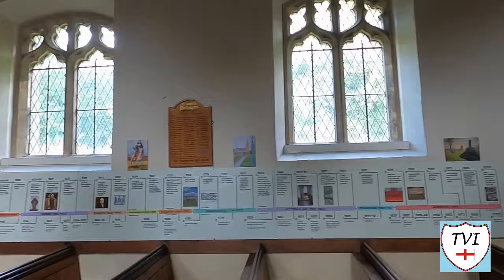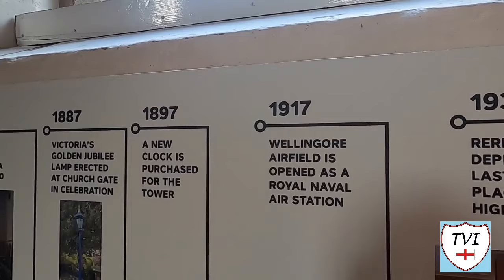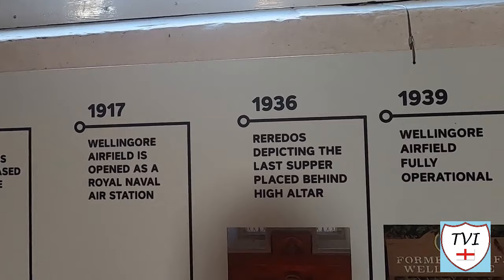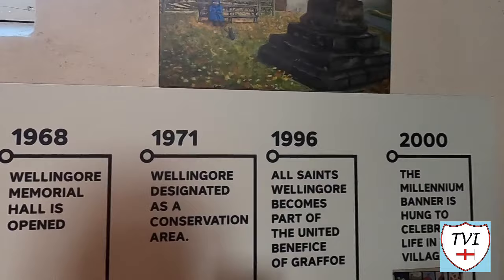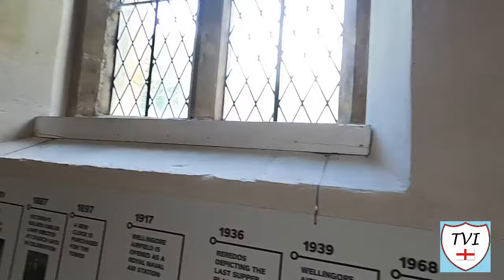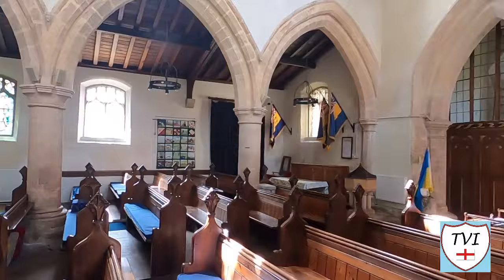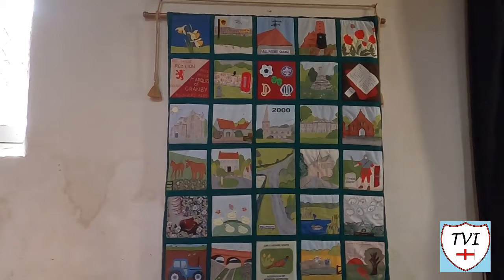Looking at the most recent parts of the timeline: in 1917 Wellingore airfield opened as a Royal Naval Air Station; the Reredos depicting the Last Supper was placed behind the high altar. The airfield became fully operational during the war. The Memorial Hall opened in 1968. Wellingore was designated a conservation area in 1971. All Saints became part of the United Benefice of Graffoe in 1996. And the Millennium Banner was hung to celebrate life in the village in 2000 — and there it is on the other side of the church.